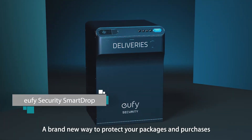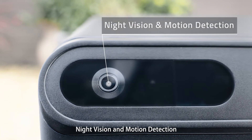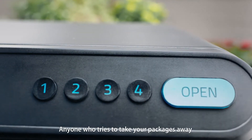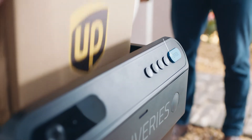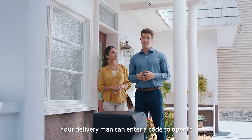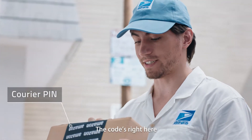With a 1080p 160-degree wide-angle lens, night vision, and motion detection, it automatically records anyone who tries to take your packages away. When it's empty, it's unlocked so your delivery man can open it right away. And when it's not, your delivery man can enter a code to open it.